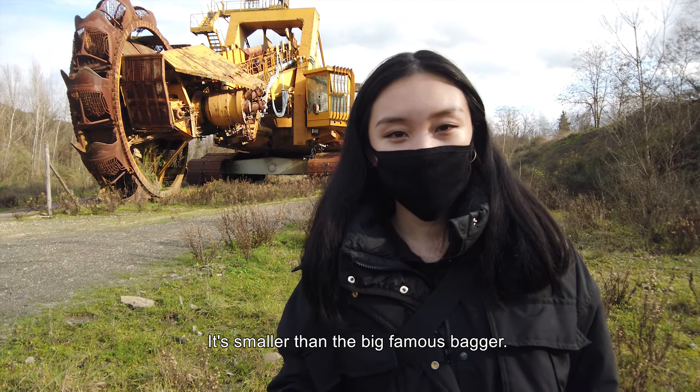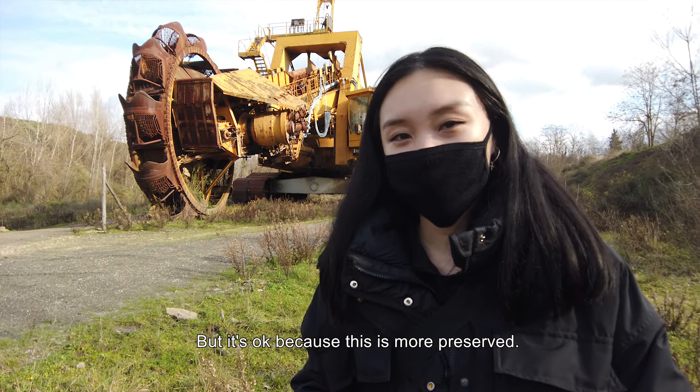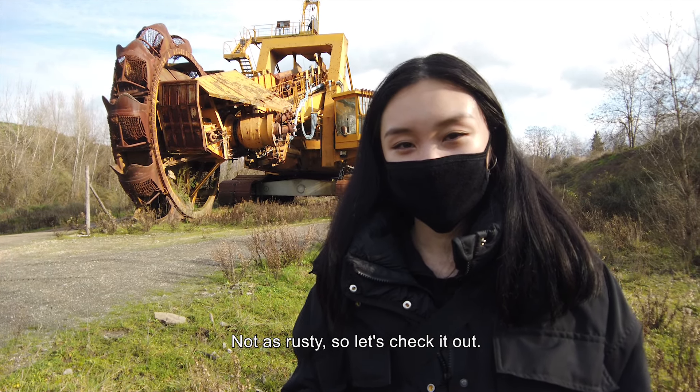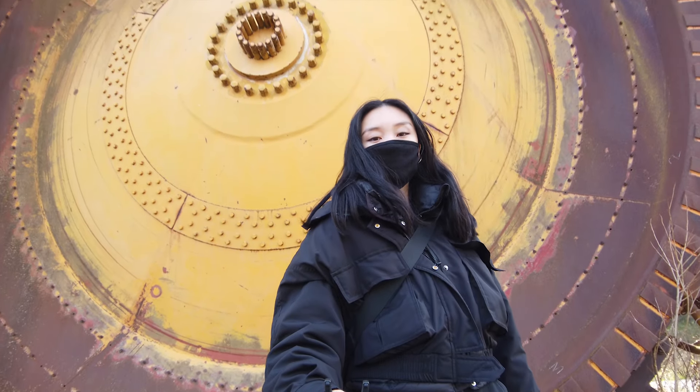Hi guys, so today we are visiting this bagger behind me. As you can see, this big machine was used to basically dig and transport minerals. It's smaller than the big famous bagger, but it's more preserved and not as rusty, so let's check it out.